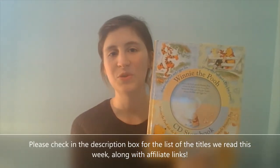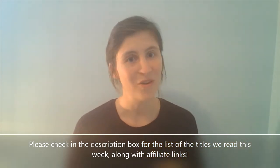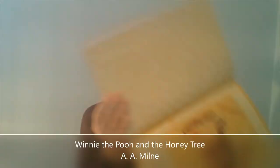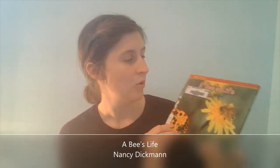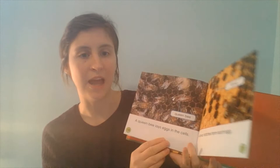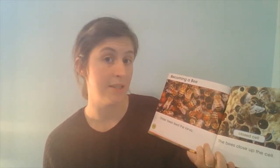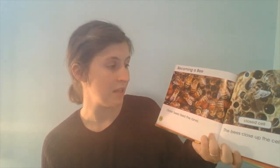I knew that pulling out Winnie the Pooh would grab my children's interest, and of course Winnie the Pooh is known for his love of honey — Winnie the Pooh and the Honey Tree. The next book we looked at was A Bee's Life, which is a wonderful little introduction to the life cycle of a bee. It has great photographs, really close-up pictures that detail life within a hive, and gives a great overview of the different roles within the hive: the queen bee, the worker bees, the drone bees, etc.